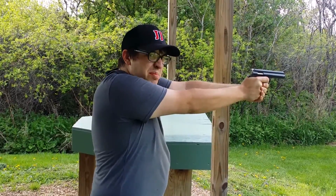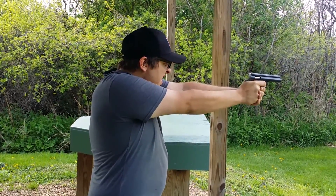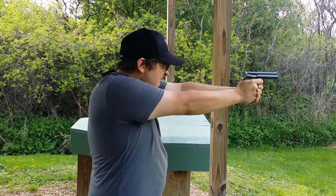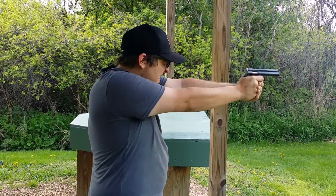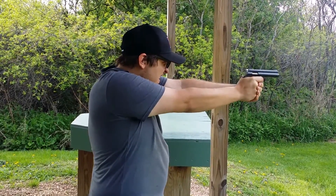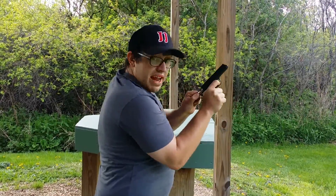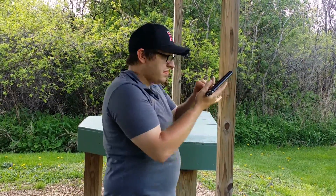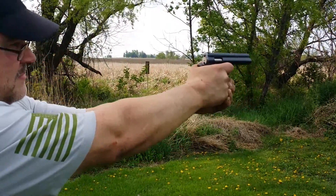The recoil and muzzle flip are minimal — it's essentially not even there. This does not have a last-round hold open. It is an extremely smooth shooting gun and very easy to shoot by any means.